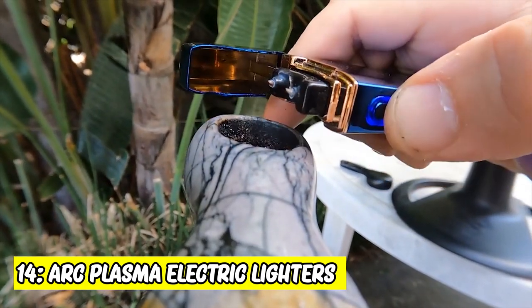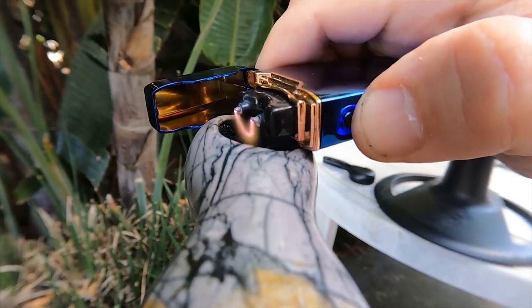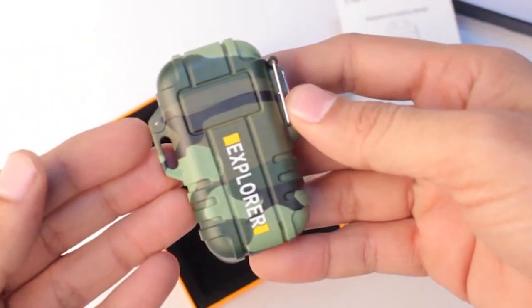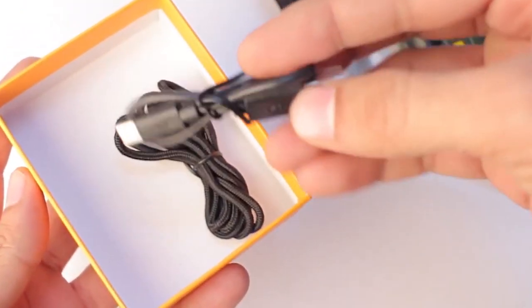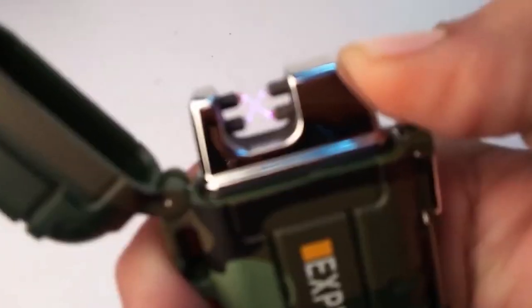14. Arc Plasma Electric Lighter. Dual-arc plasma lighter with LED battery indicator and gift box. Rechargeable, windproof, flameless electric lighter for outdoor camping and hiking. This rechargeable electric lighter requires no flame, is weather-resistant, and requires no butane. It is good for camping and hiking, and it can also work on a windy day while protecting the environment.